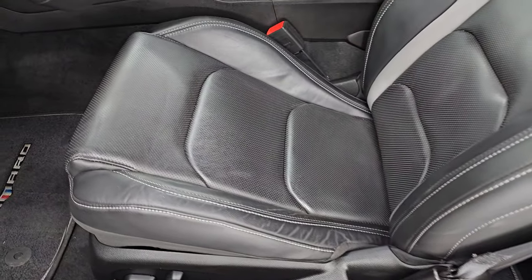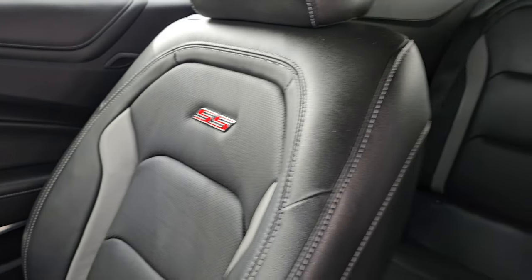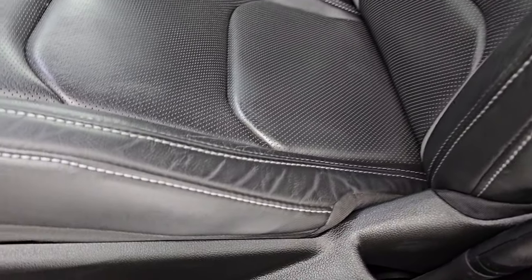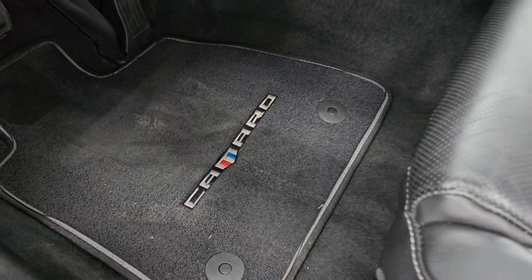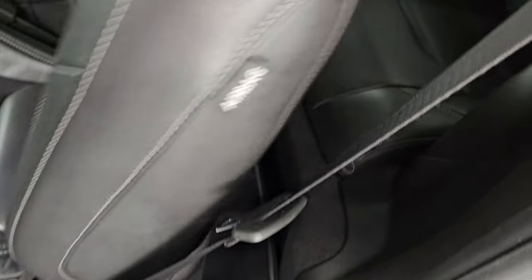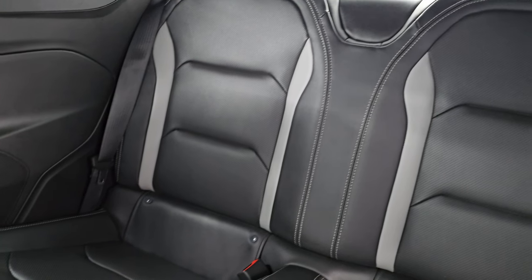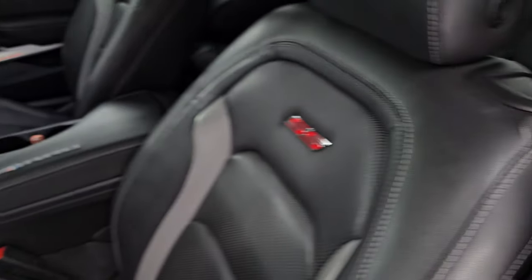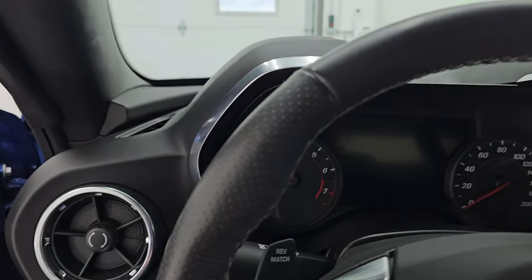Inside, the 2SS package gives you the black and gray leather bucket seats in the front. You get the SS badge on the backrest — no rips, no tears on these seats — and both of these front seats are heated and cooled. You get the Camaro floor mats and the Camaro kick plate. Side curtain airbags, wireless cell phone charge pad, latch child safety system. Back seats are in fantastic condition. I'll hop inside to check out the miles, the radio, and everything that this one has to offer on the interior.